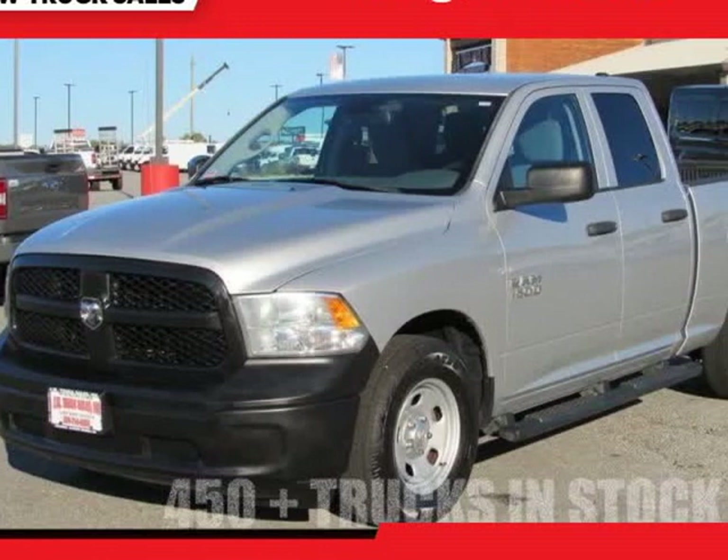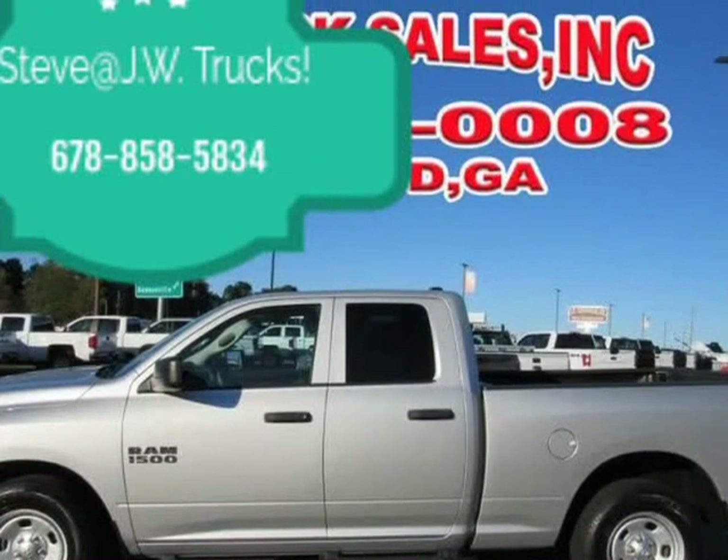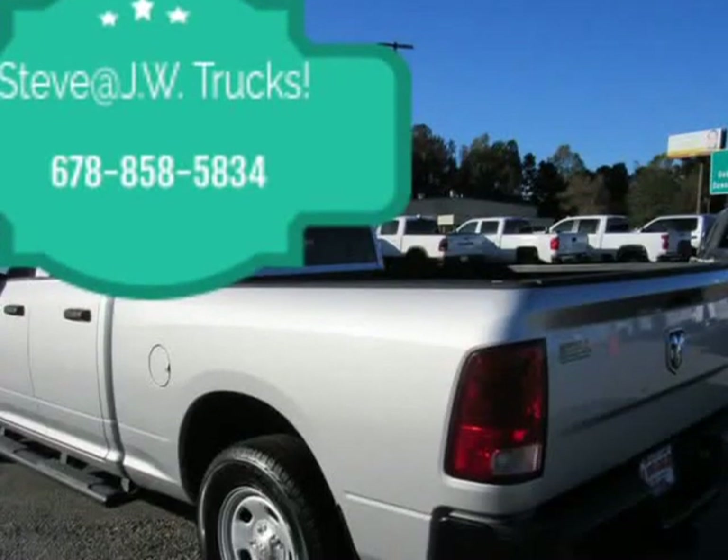This 2013 Ram 1500 is brought to you by Steve at JW Truck Sales. 2WD Quad Cab 145.